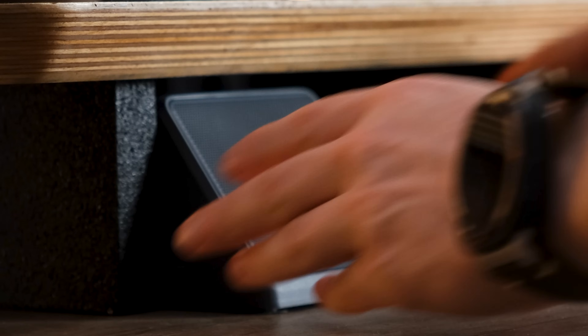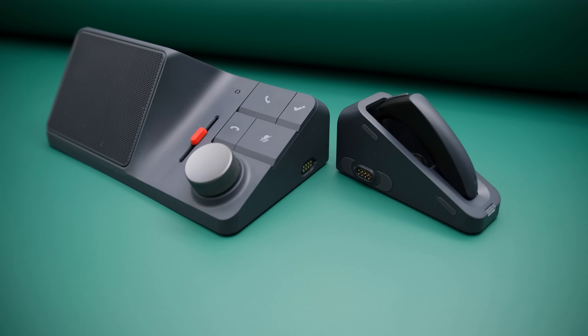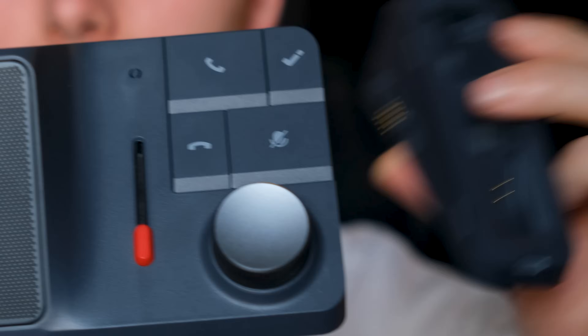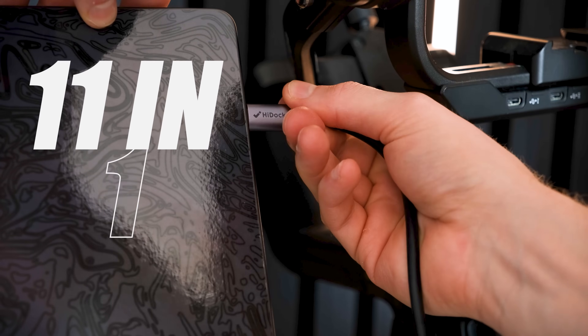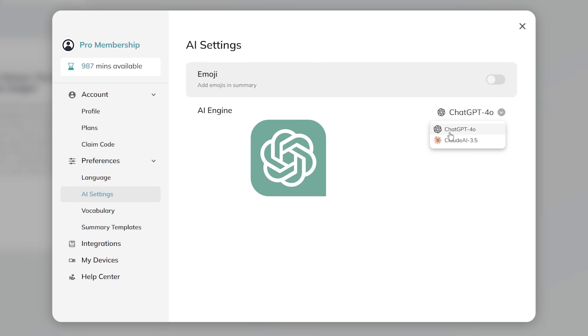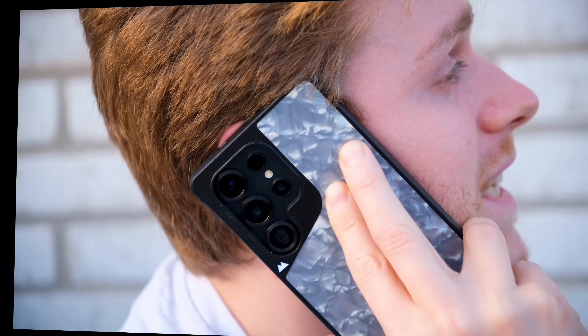Docking stations have just got exciting. This is the HiDoc H1, potentially one of the best docking stations for 2025 and beyond, or certainly one of the most unique at the very least. It's an 11-in-1 docking station for both Mac, Windows PCs, and even your phone. It's even got built-in ChatGPT for transcribing, summarizing, and even recording your phone calls and meetings from any device.